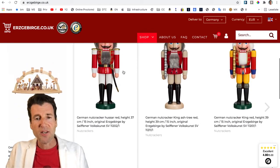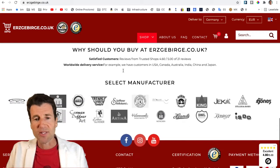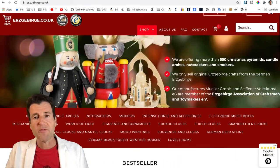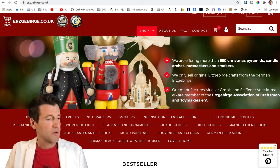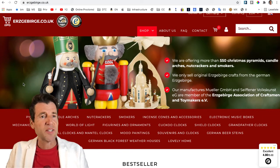As you can see here on the start page, you will see our best sellers and our manufacturers. We are offering more than 5,000 different products, also cuckoo clocks and other German souvenirs. To start, I want to let you know what does it mean — oerzgiburgi.co.uk.